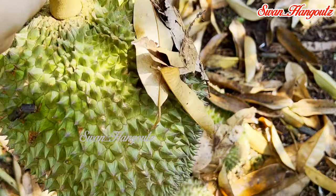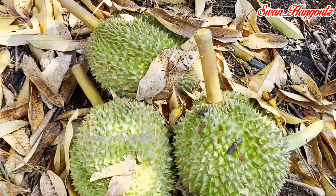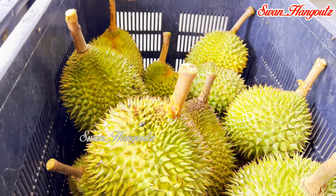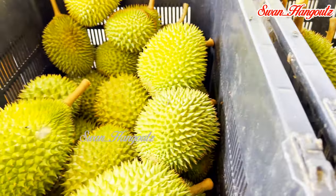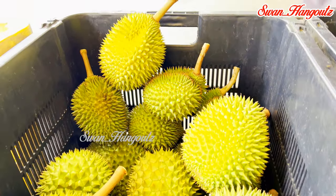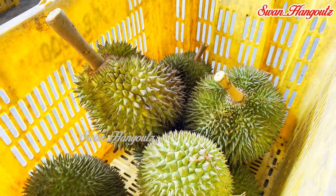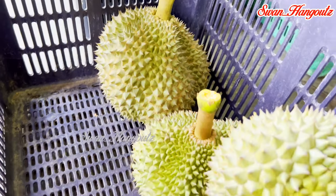Once the fallen durians are collected, they are sorted according to species and ready for sale at the farm. Lately, there has been a lot of concern about the excessive use of pesticides in durian plantations. One tell-tale sign is the total absence of house flies or ants at durian stalls, despite the durian husks being widely opened. At this farm, the fresh durian husk has not cracked open and yet we can still see house flies around the durian — this is indeed a reassuring sign.